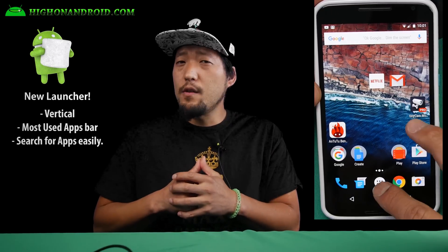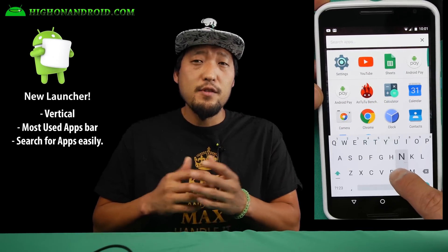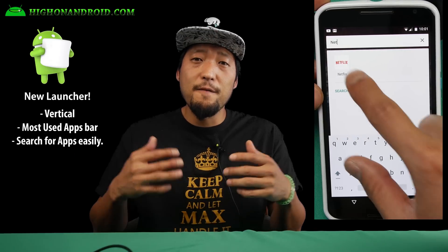Sixth, the new launcher now goes vertical instead of horizontal, along with a search bar and most used apps section. This should help you find your apps easier and faster.